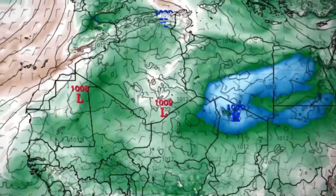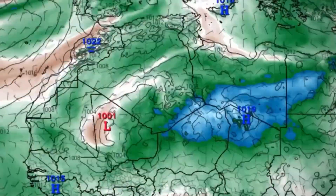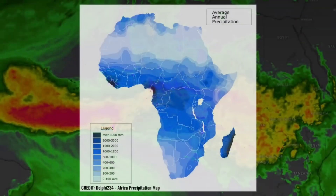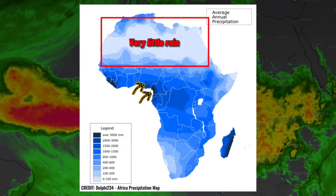Climate change, of course, is behind this southern rainfall. Normally dry places are drowning in rain. And ironically, places like Nigeria and Cameroon, which usually rely on this storm system for the rainy season, are now left high and dry. So it's like the Sahara borrowed their rain and forgot to return it.